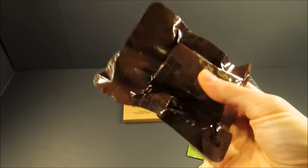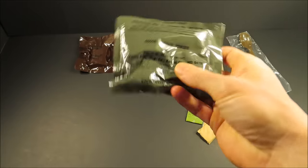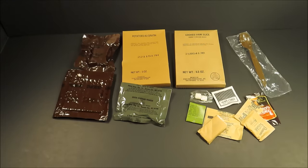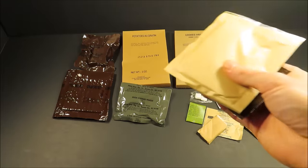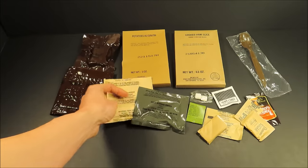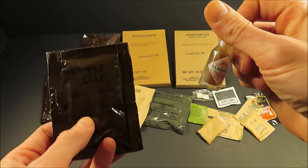Potatoes au gratin. Look at that brownie — chocolate covered. Cocoa beverage powder, those last almost forever. Same with your standard unsalted MRE crackers. I believe they took the salt off them in probably 1990-91 — still on them in '89. A beverage base powder — orange — cocoa beverage powder, an orange beverage base, apple jelly, and then Tabasco sauce.